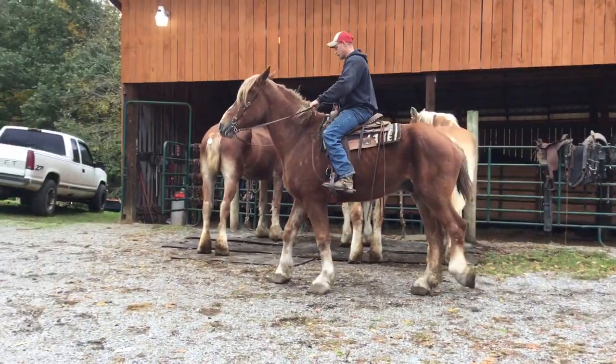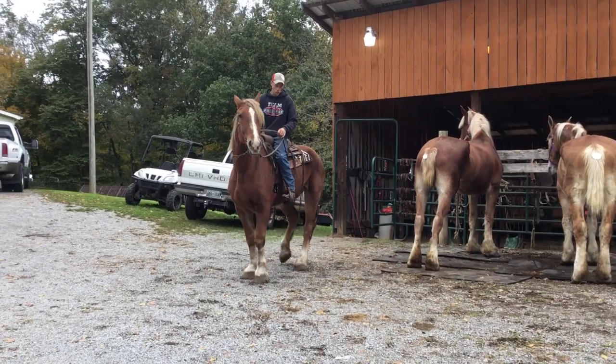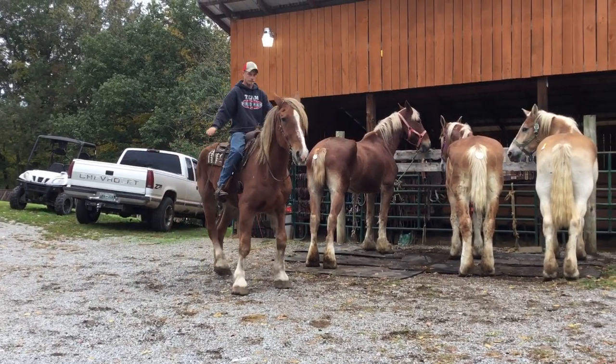All right, here's a big Belgium gelding. Come out of the Amish country, tag 94. He rides gentle, been worked every day of his life. Come up, big boy.